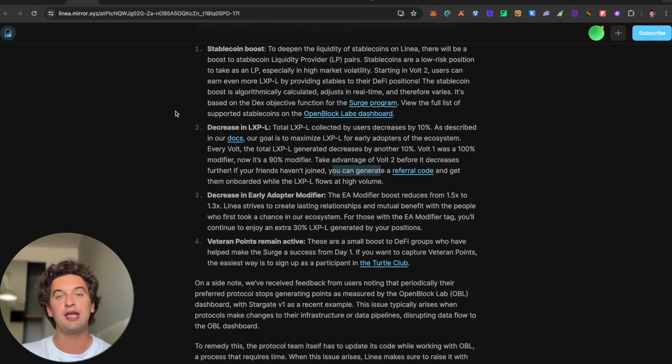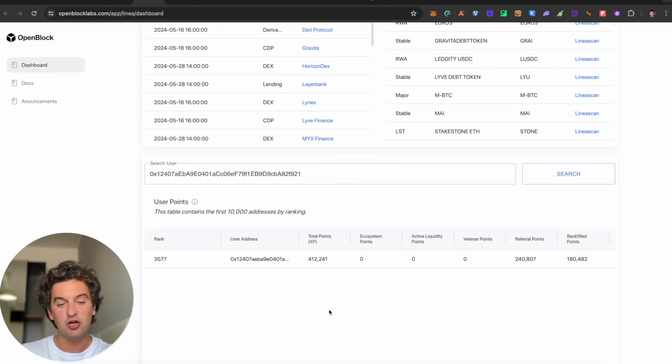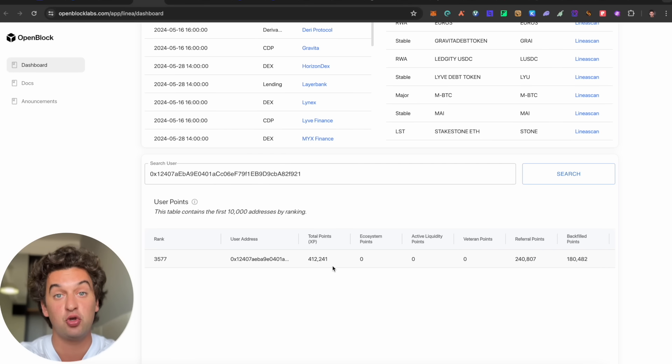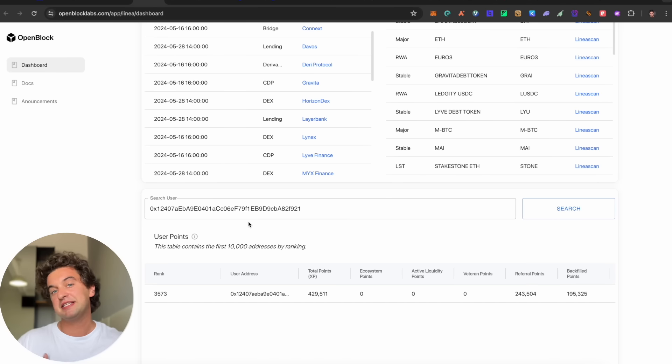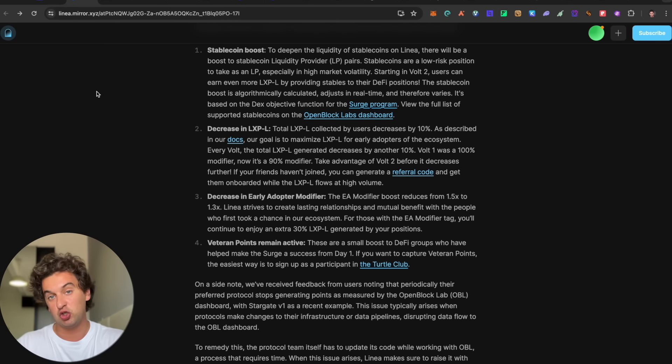To check your future airdrop allocation, use the OpenBlock Labs link. Just paste your wallet address and you can see your allocation. I currently have 412,000 points total. There are liquidity provider points, ecosystem interaction points, and Baron points for very early participants. If you haven't joined yet, make sure to do so.